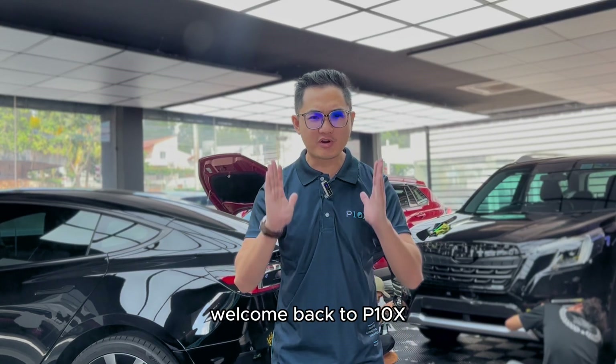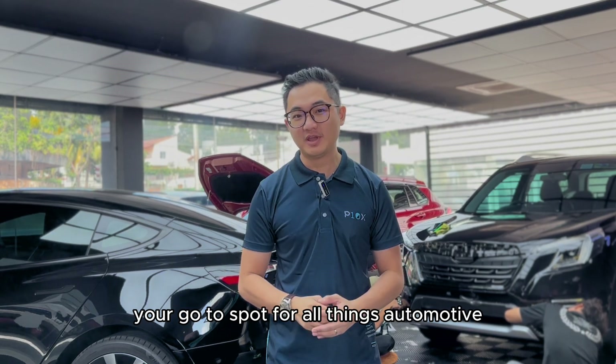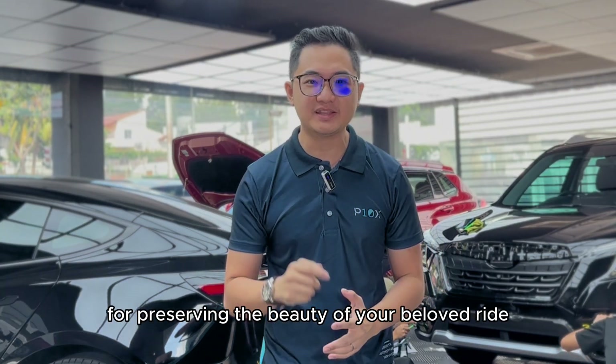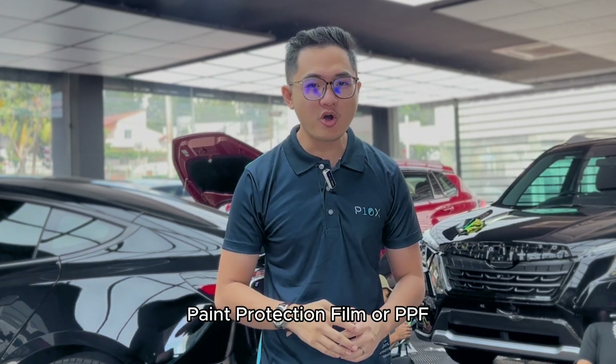Hey there, auto enthusiasts! Welcome back to P10X, your go-to spot for all things automotive. Today, we are diving into a topic that is crucial for preserving the beauty of your beloved ride: paint protection film, or PPF.